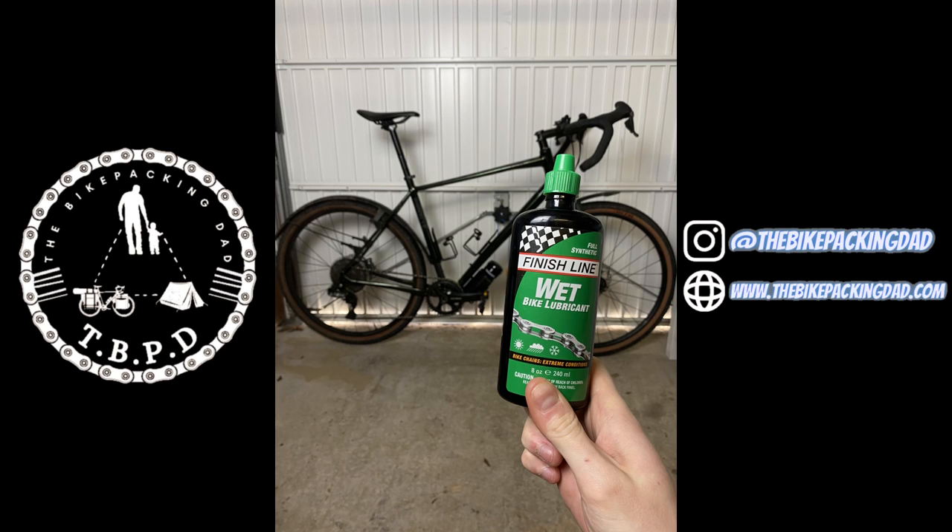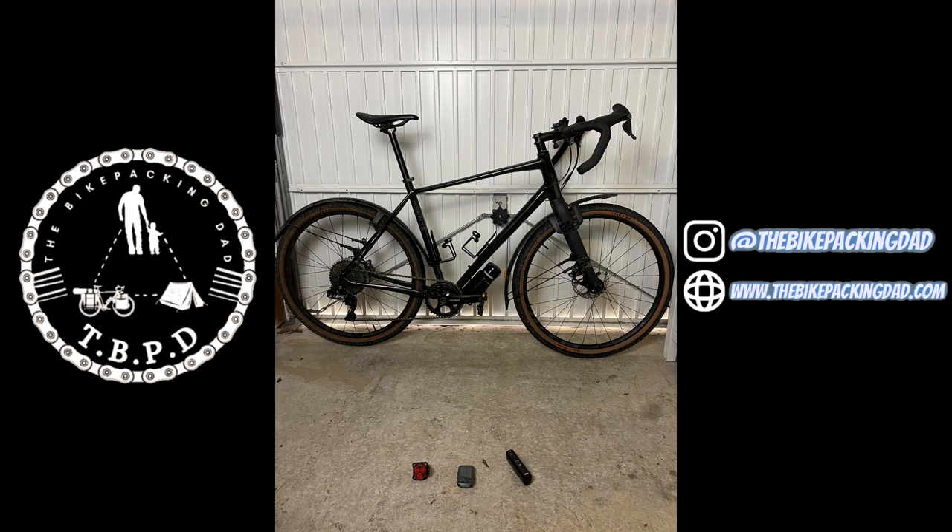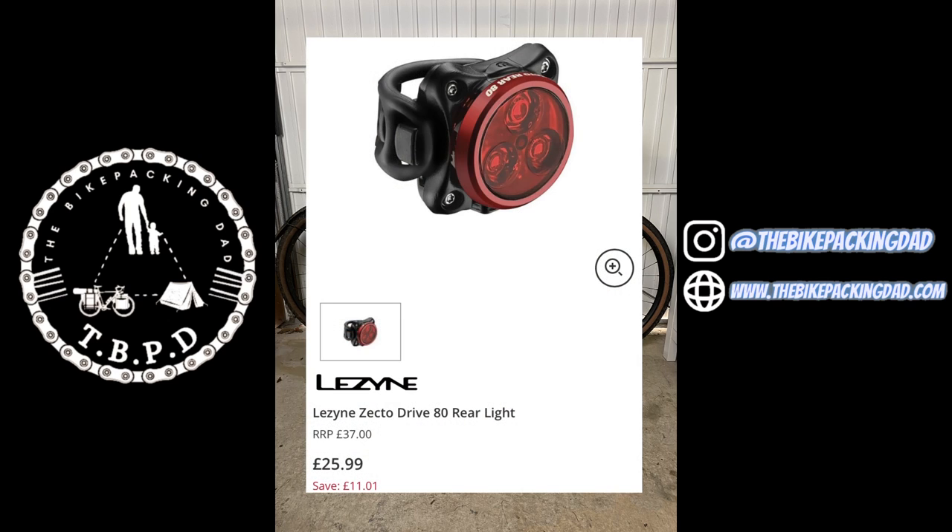Be nice to your bike — it'll thank you for it. Get some lube on that chain before you go. So we've got lights and a bike computer. The rear light I've been running for quite a while now is the Lezyne Zecto. It's an 80 lumen rear light with multiple different flash modes and the battery life on it is absolutely outstanding, as well as the waterproof rating.